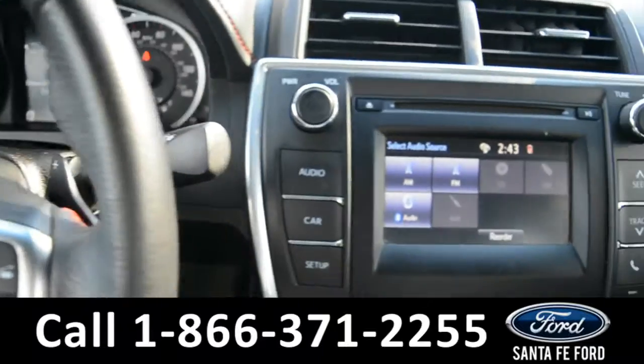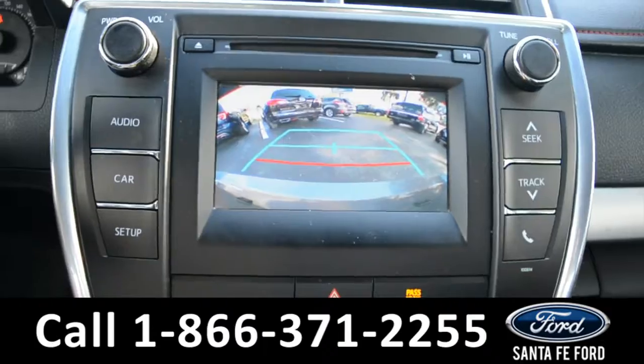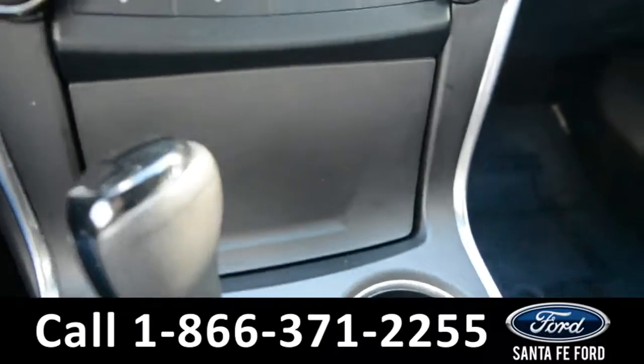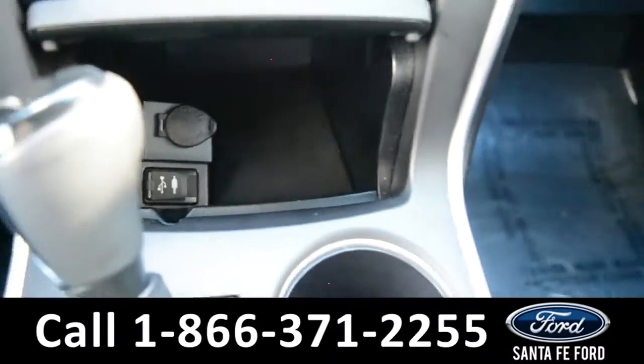The media center features an LCD touchscreen which displays the backup camera. There's also an AM FM radio and CD player. There's your climate controls and a USB auxiliary port for more media options.